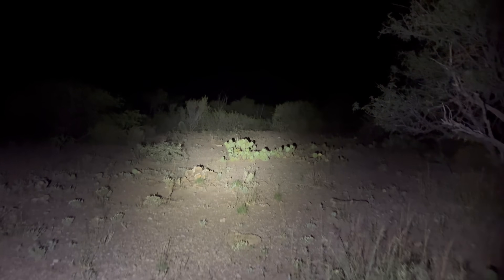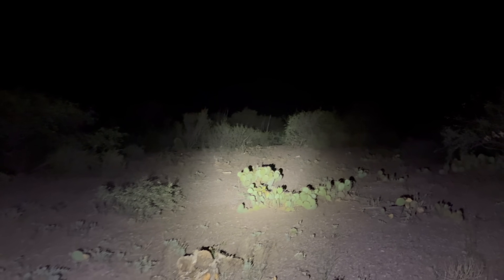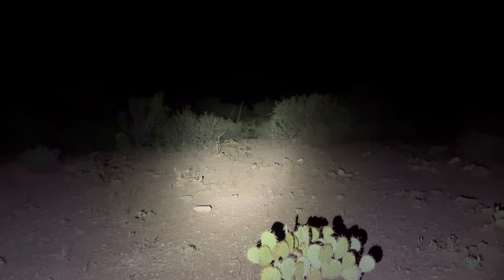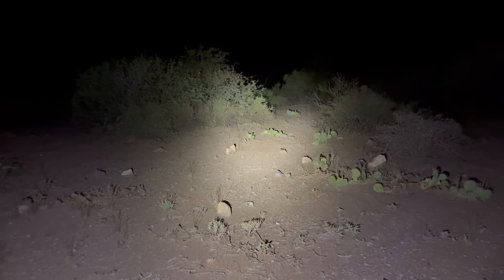Tonight we are in the desert of southern Arizona looking for the Arizona talus whip scorpion, otherwise known as Paraphrinus toctod. This area is a little bit flat so I am relocating to an area where there are rock walls where they will be far more common.